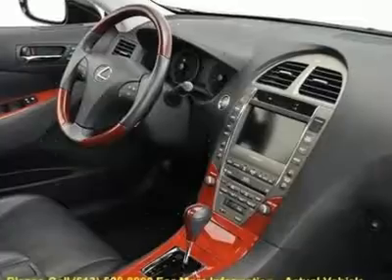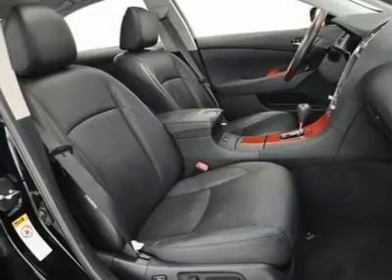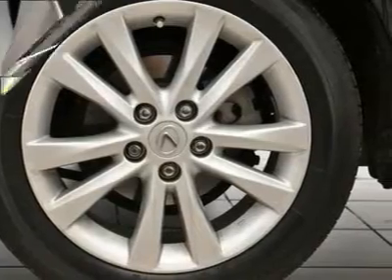Further features include a radio data system, rear window defroster, remote keyless entry, and steering wheel-mounted audio controls, along with a limited-time warranty. This vehicle was designated by Consumer Guide as a 2008 premium midsize car best buy.